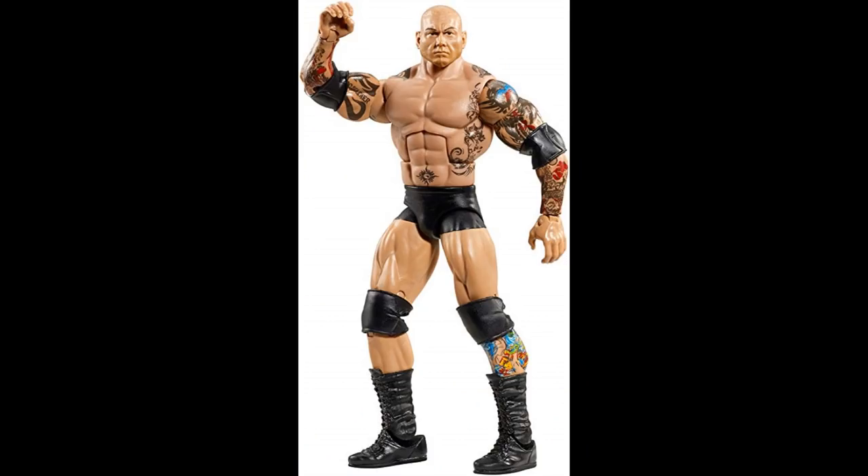Coming at you with another Batista — we have the Elite 30 in the black trunks right here. Another pretty common figure. It does have the leg tattoo and stuff. Again, tight joints, no major tattoo chipping. If it has any head swaps or whatever, that'll be okay — I can take care of that. But the tattoos need to be intact, tight joints, and make sure that leg tattoo is okay as well. It's going to be a lot of Shawn Michaels and Batista figures in this video, but you guys are going to help me out a ton.